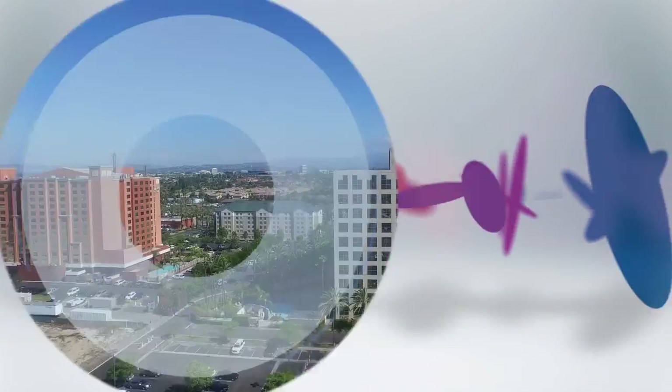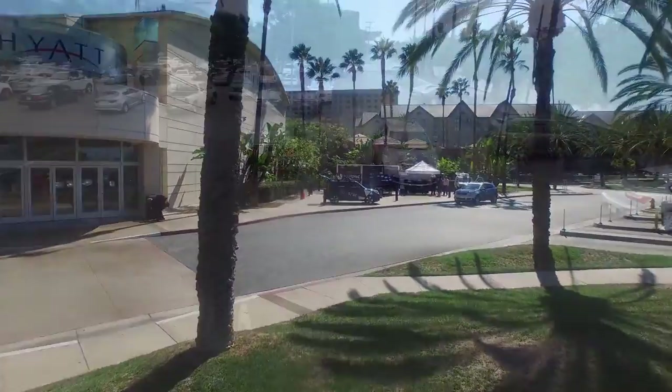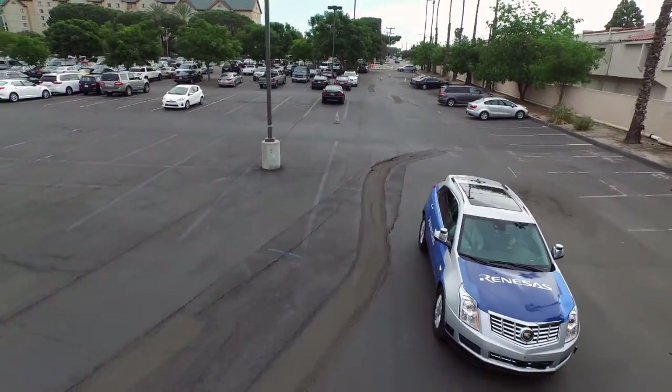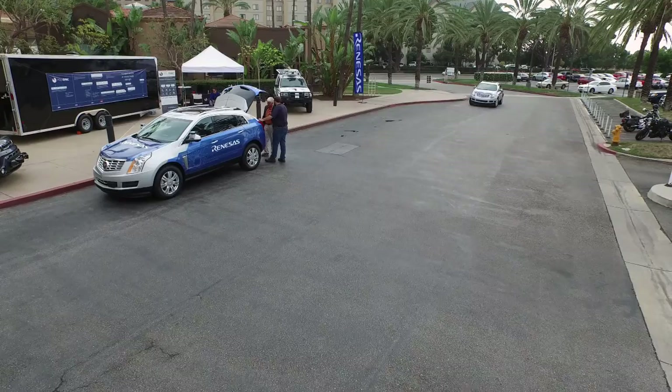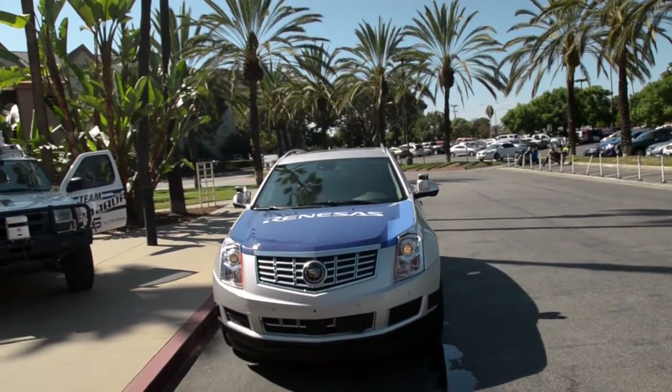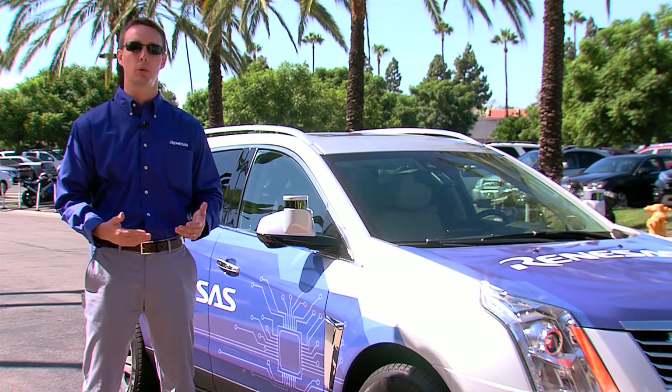My name is John Busick. I'm the ADAS Marketing Manager with Renesys in the United States, and we're very proud to be here today to show you this vehicle that we've developed. This is an autonomous driving development platform. We've designed this to position us to be able to work with OEMs and Tier 1s in order to develop autonomous vehicles that will be coming in the future.